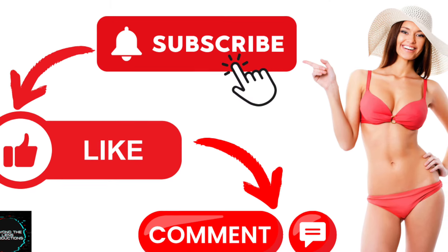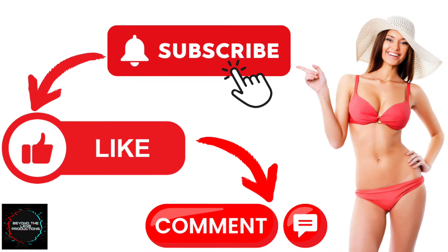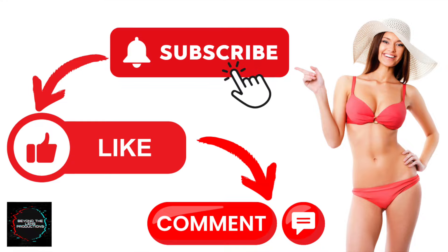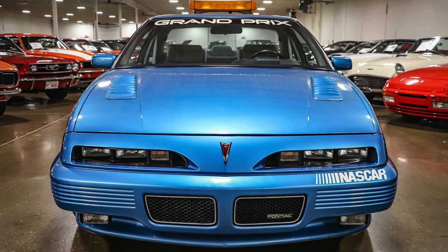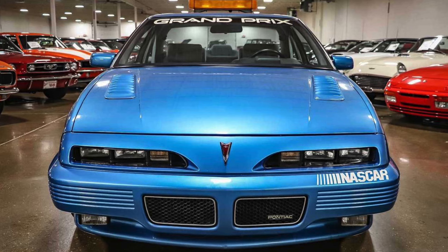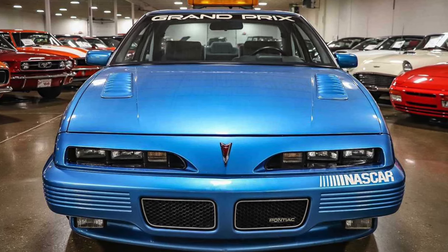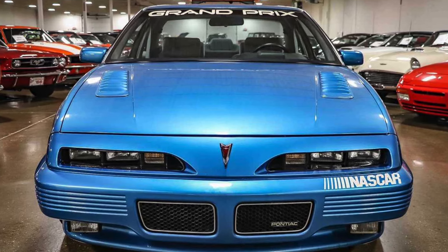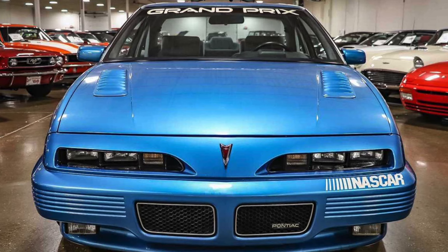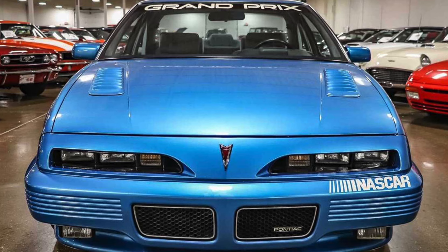Welcome back to Beyond the Lens Productions, your source for all things automotive. I hope everyone is enjoying the Pontiac Grand Prix series as we continue down the road to 1991. I want to also thank all of my subscribers and viewers for your feedback, your likes, and your comments on some of my previous videos.